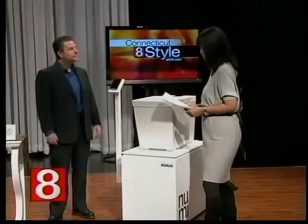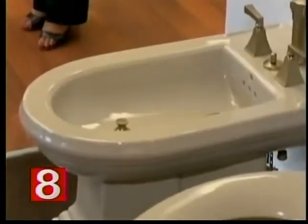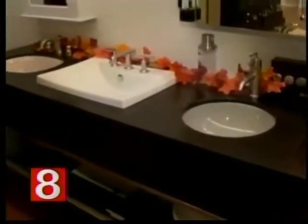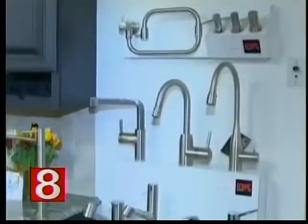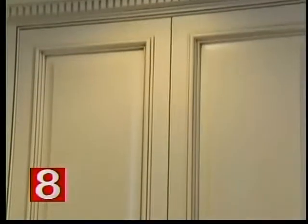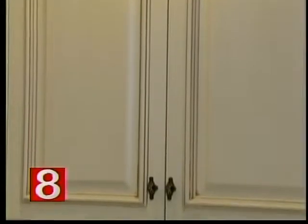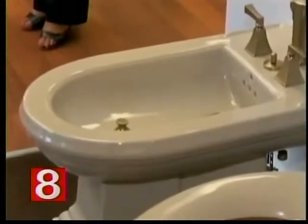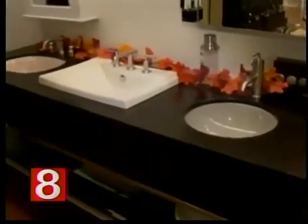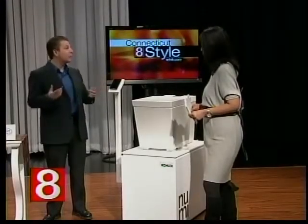Bender has been in business since 1946 — a very long time. Their main line is Kohler products, but they also carry several other lines. They do kitchen cabinets and countertops as well. A lot of people think of Bender as just where you buy stuff that you add water to, but they also do cabinets and countertops. Bathrooms are one of the places you want to renovate when selling your home — it's a little piece of luxury that helps with resale.